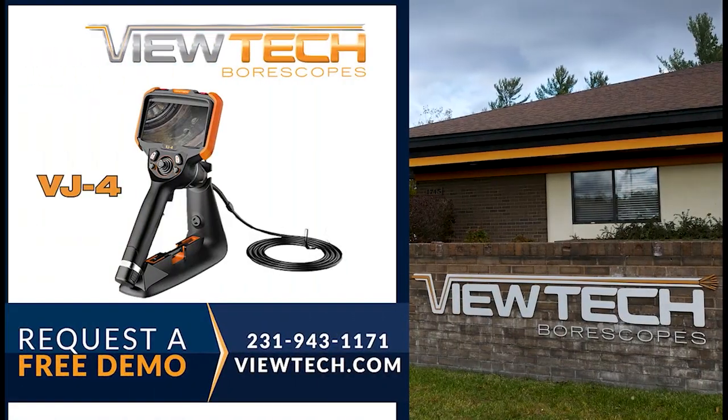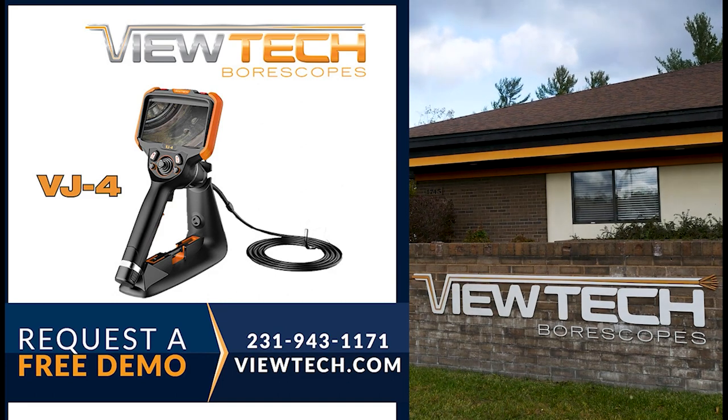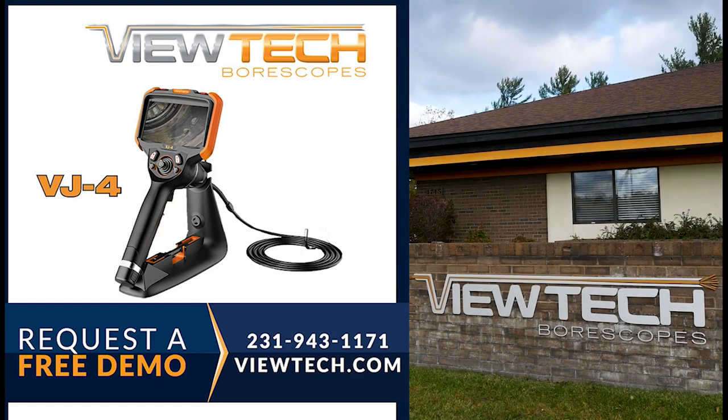The best way to experience the new VJ4 Video Borescope is with our free in-hands demo program. Call to speak with one of our knowledgeable Video Borescope experts and we will help you find the best borescope for your inspection needs. You will quickly realize why ViewTech Borescopes is the number one seller of video borescopes in North America.